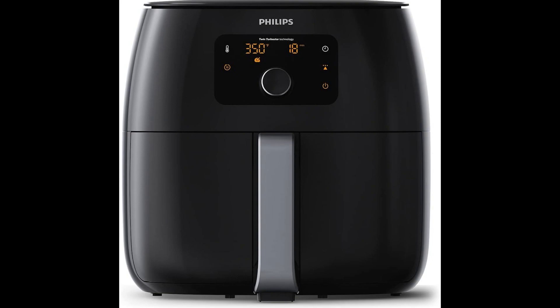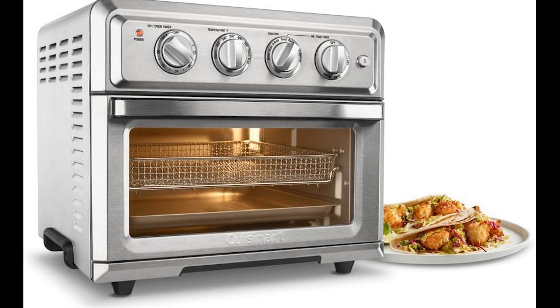Air fryers tailored for families of four have gained popularity as essential kitchen appliances, promising crispiness with reduced fat and oil usage compared to deep frying. They've become household favorites.